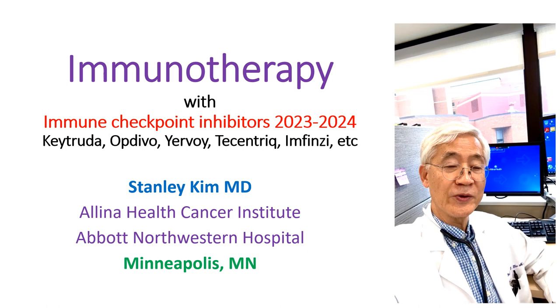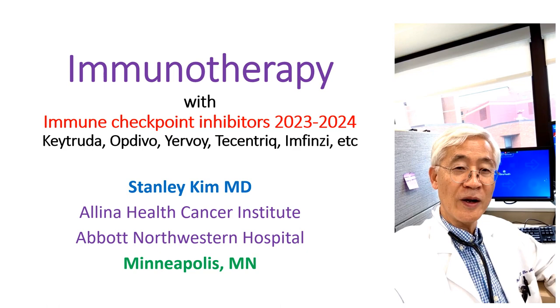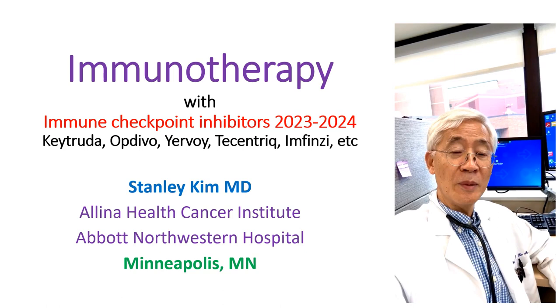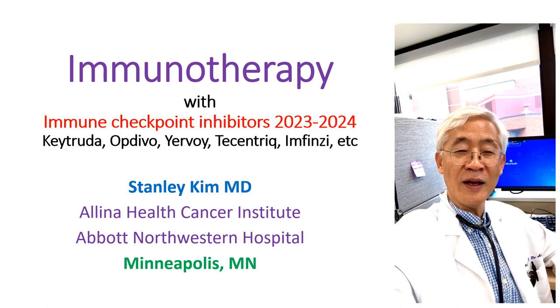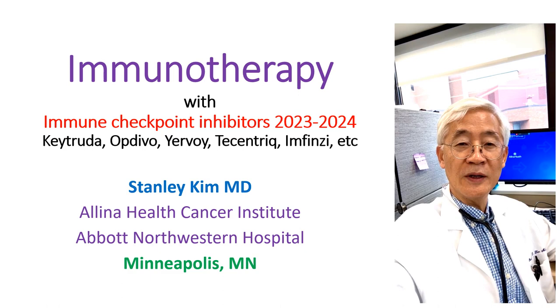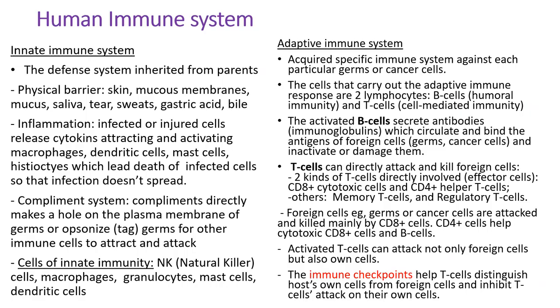Immunotherapy has changed the landscape of cancer treatment. It is less toxic, more effective, and once the patient responded, the duration of response is much longer than chemotherapy. However, because there are many different kinds of immunotherapy drugs, patients or even cancer care providers get confused about which drug is best for them. In this lecture, I'd like to discuss the mechanism of immunotherapy and compare the different kinds of immunotherapy drugs in terms of response rate, duration of response, and overall survival.